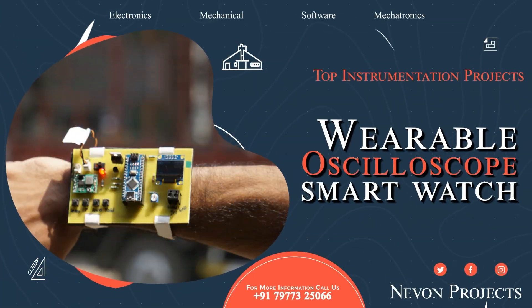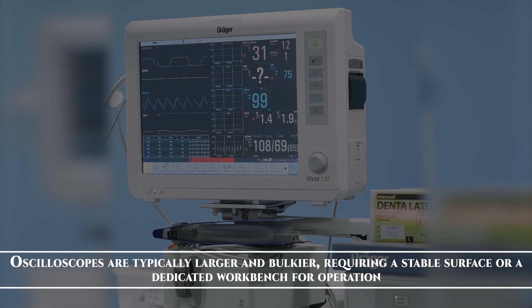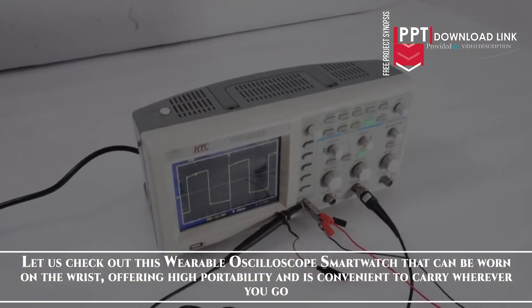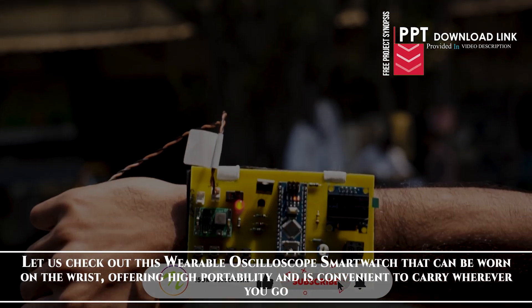Wearable Oscilloscope Smartwatch. Oscilloscopes are typically larger and bulkier, requiring a stable surface or a dedicated workbench for operation. Let us check out this Wearable Oscilloscope Smartwatch that can be worn on the wrist, offering high portability and is convenient to carry wherever you go.